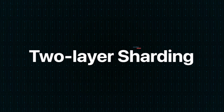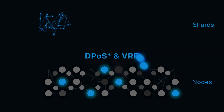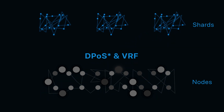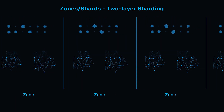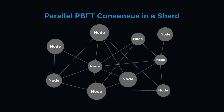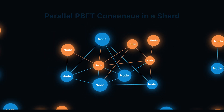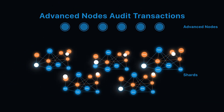Now let's take a look at the two-layer sharding technology. Nodes on the consensus network are randomly selected by DPoS and VRF algorithms to form a shard. The entire account space on the blockchain is split into multiple zones. Shards use the PBFT algorithm to reach consensus on transactions. After a transaction is verified in a shard with PBFT consensus mechanism, a randomly selected advanced node audits and signs the transaction.